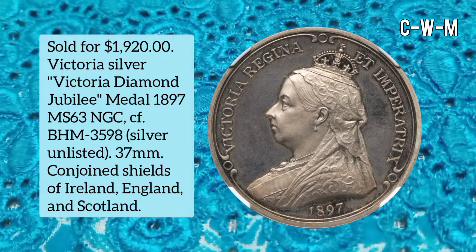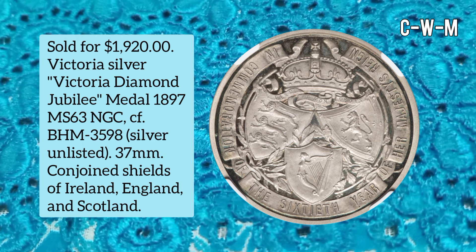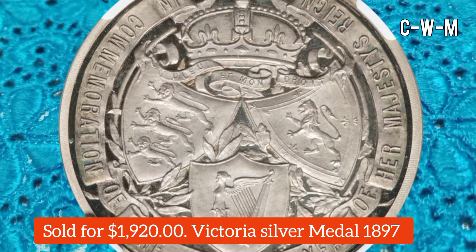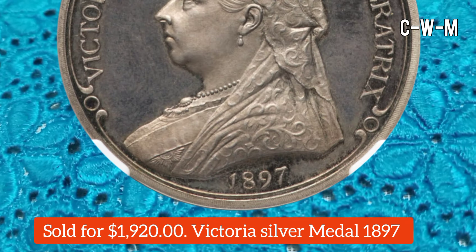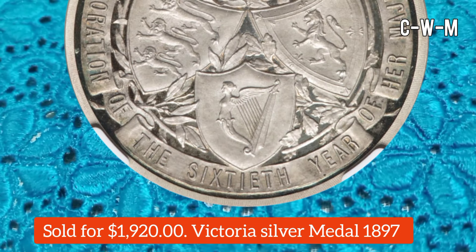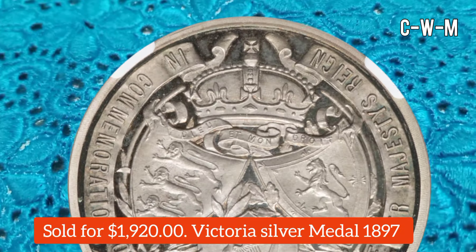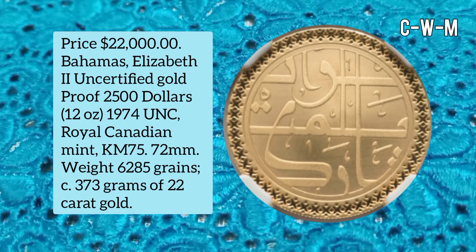This coin is a Victoria Silver Diamond Jubilee Medal, 1897, graded MS63 by NGC, with a diameter of 37 millimeters. It features conjoined shields of Ireland, England, and Scotland with a radiant crown above and banner. The glossy devices stand out amid cobalt and navy fields. It is a choice preservation example with only one graded higher at NGC, and sold for $1,920.